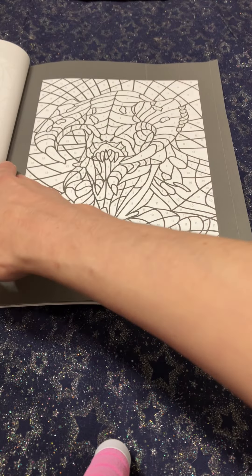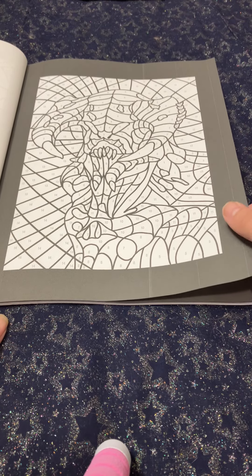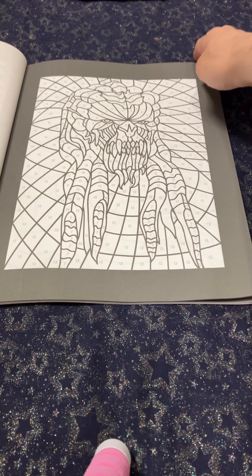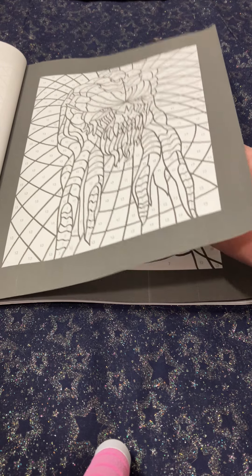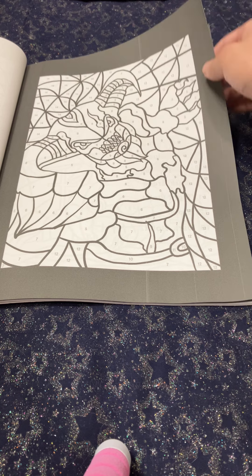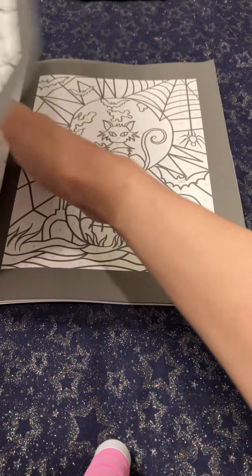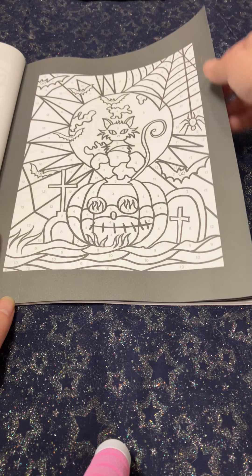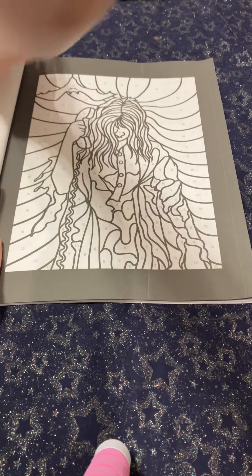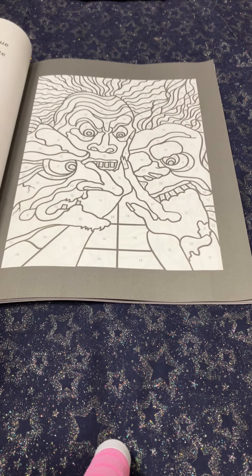My thoughts so far: I like this book. There are a variety of mediums I could use, which I like. The book looks easy enough to color — the spaces aren't too big, and it doesn't require a lot of skill, which is great because sometimes I just want to sit down and color something easy.